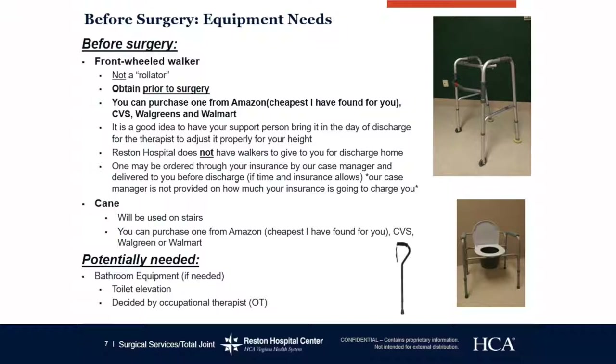You can also go to CVS or Walgreens — they have walkers there, however they run about $50–$60, so Amazon is much cheaper. Reston Hospital does not have walkers to give you the day of discharge, so please make sure you obtain one prior to coming in.